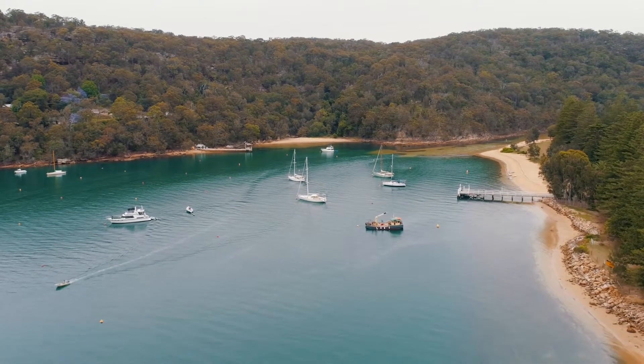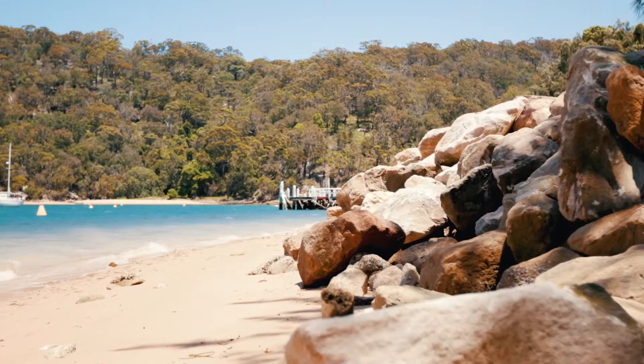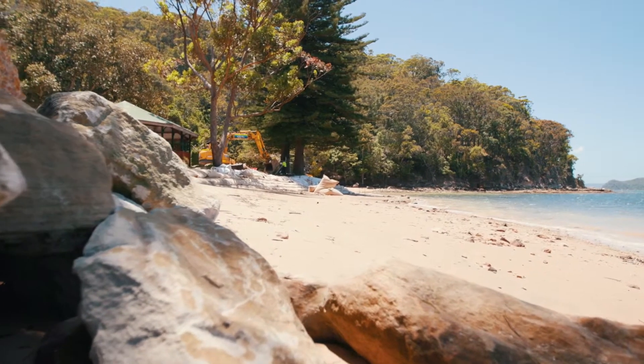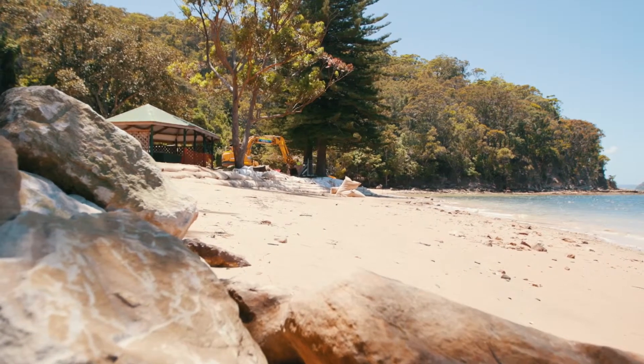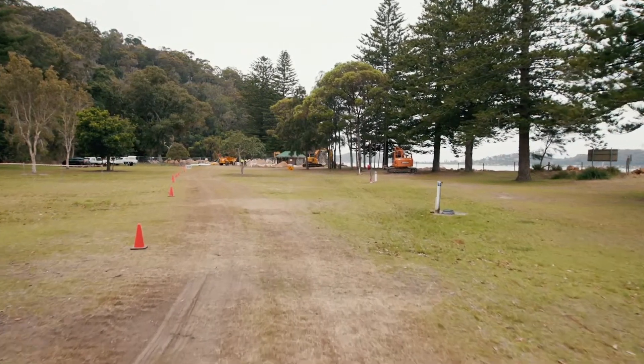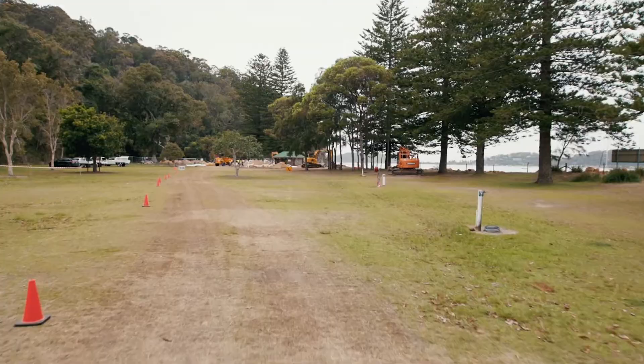In the 2016 East Coast Low there was an existing rock wall here and it was destroyed, so Soil Conservation Service were brought in to remove that redundant wall. We are building a geotextile sandbag structure to replace it, whose main purpose is to protect from erosion behind, protect the campground assets and some big Norfolk pines.